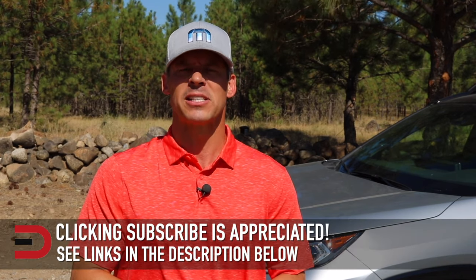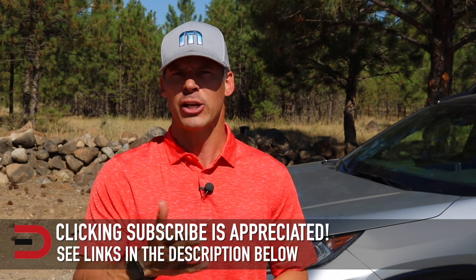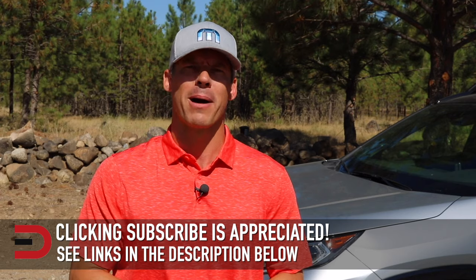If you don't mind, take a couple of seconds and click that subscribe button. I'm uploading two, three, sometimes four new videos every week — I don't want you to miss anything, and it helps support my channel. As always, if you have any constructive criticism, thoughts, or suggestions about my video, please leave it in the comment section below.